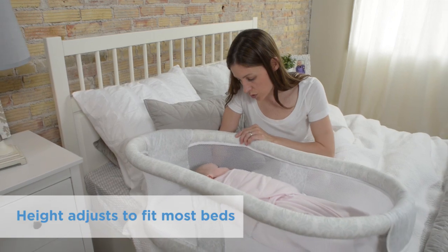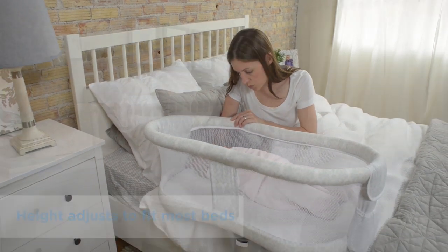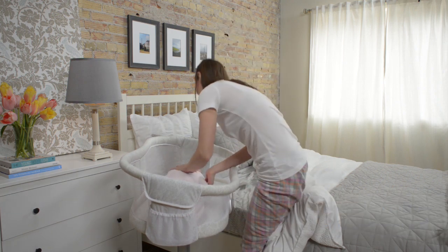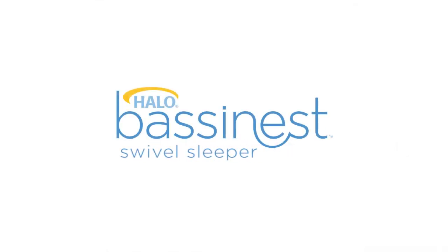The Halo Bassinest Swivel Sleeper's height adjusts for most beds, and its swivel makes it easier to get in and out of bed. Safer for baby, easier for you. The Halo Bassinest Swivel Sleeper.